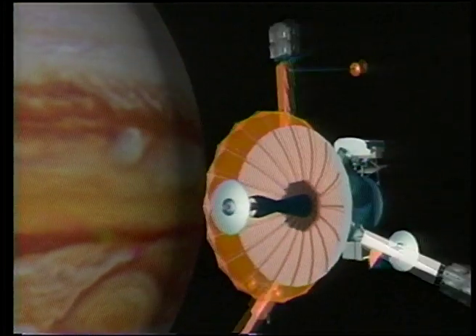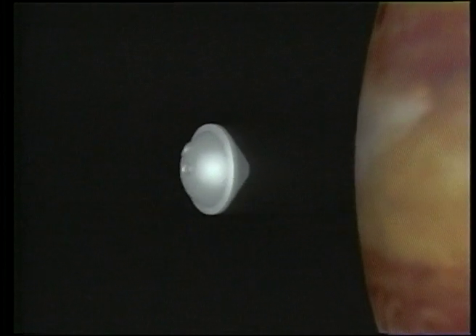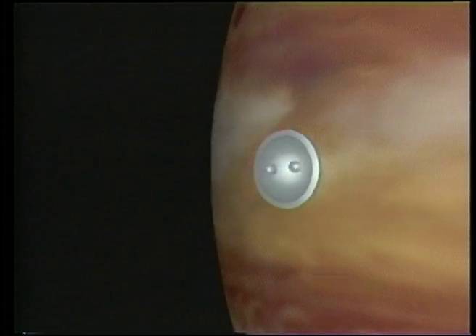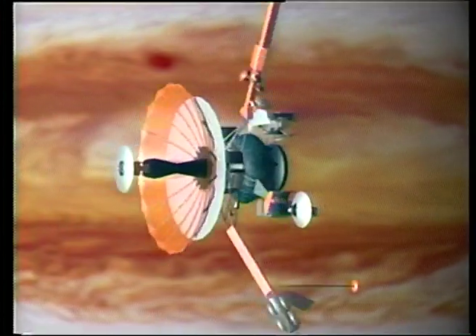Then the orbiter pointed its relay antenna toward the probe, which begins its descent into Jupiter's atmosphere. Once there, it investigated the composition, temperatures, and pressures at varying levels, and sent data back to the orbiter, which then retransmitted the information back to Earth.